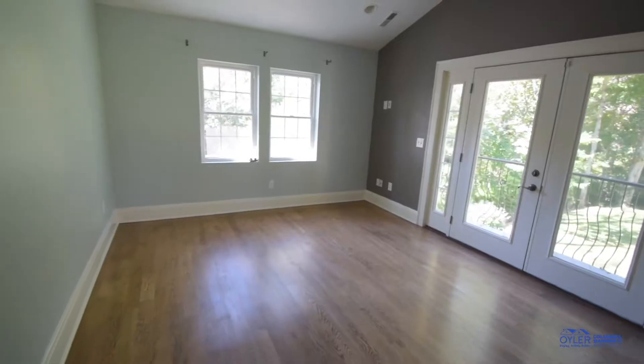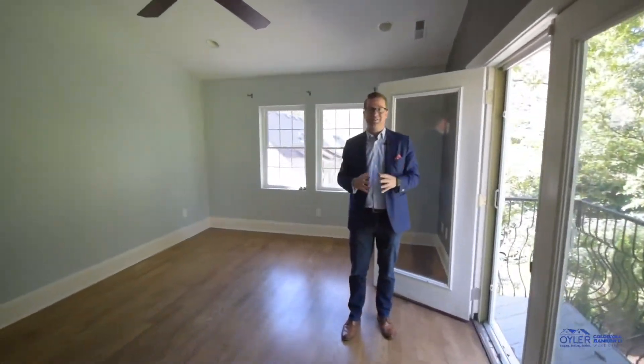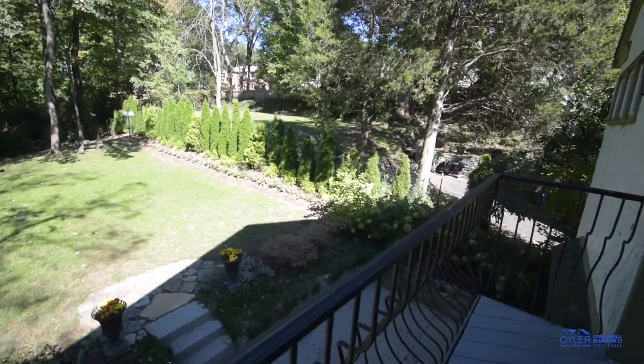All three bedrooms here are massive in size, and right now we're in the master bedroom with the vaulted ceilings. All the doors at the back have these phantom screens, just made to keep your doors open and enjoy the awesome weather.